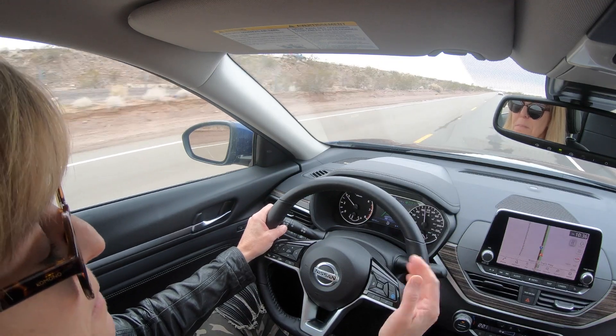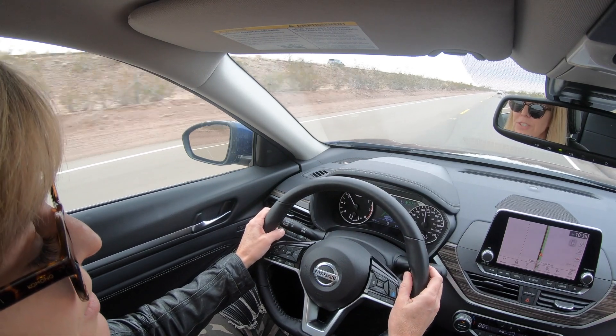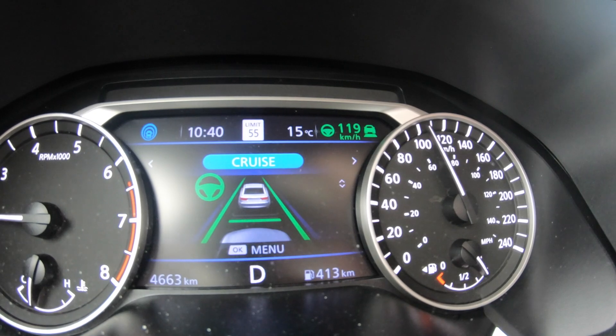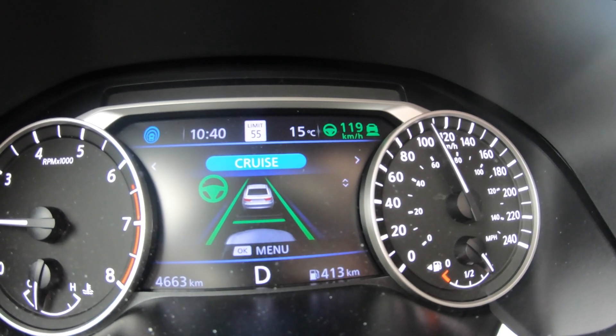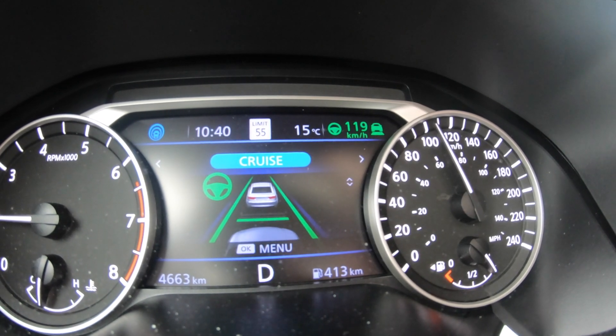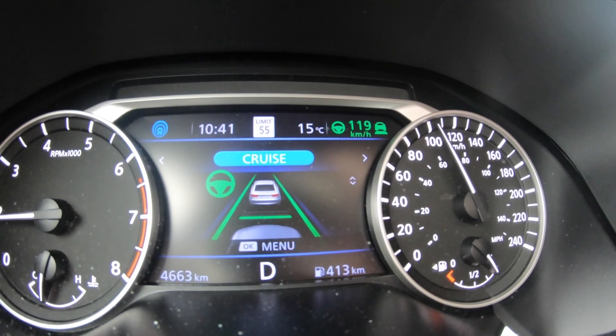Once the cruise control is set, as we approach another car it will sense through those sensors that the car is approaching and automatically and very smoothly pull you back. One of the best features of this is that it keeps a safe gap between you and the car ahead of you.